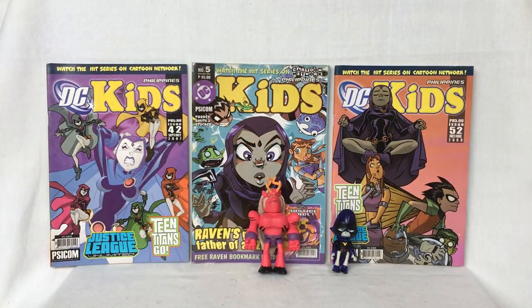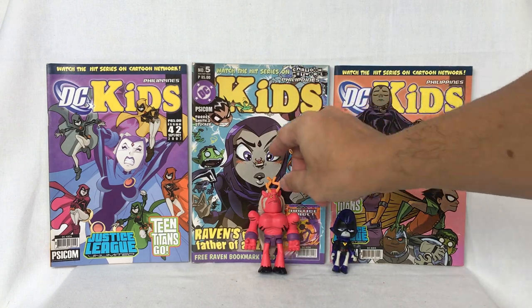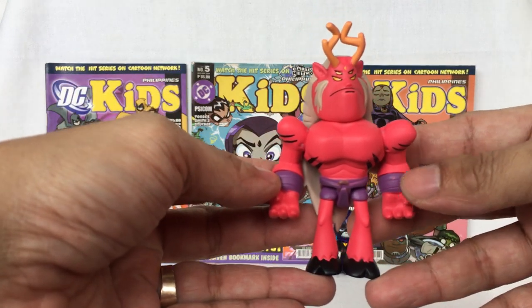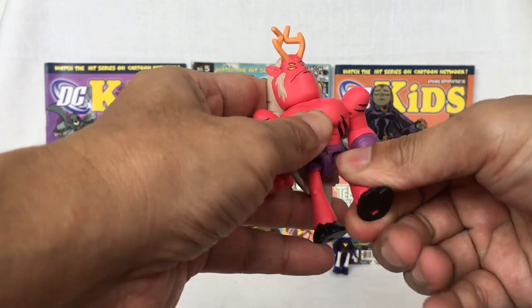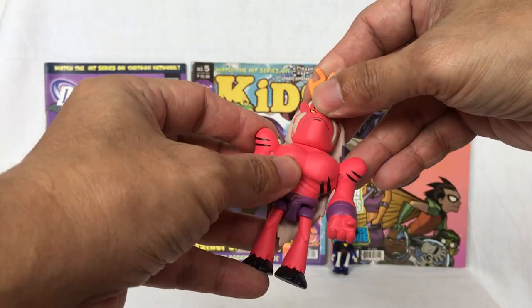Trigon the father stands around four inches tall, mainly because of the antlers on his head. This is what he looks in front, side, back, and other side. His leg moves up, arm goes all the way around and up, and his head moves from side to side.